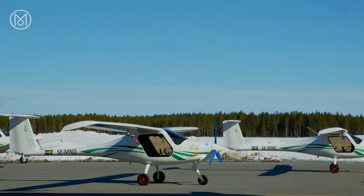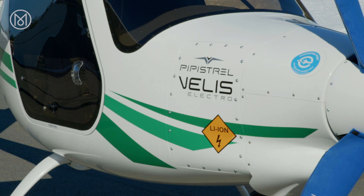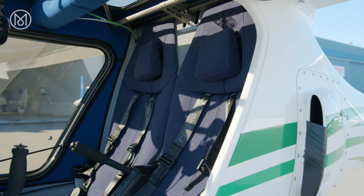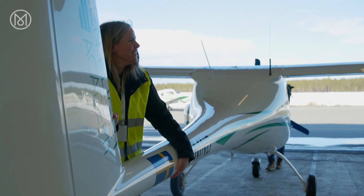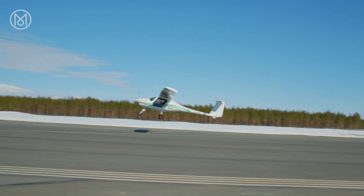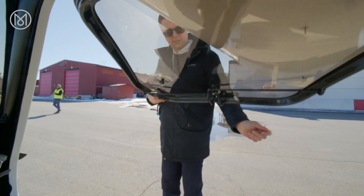The school has three shiny new Pipistrel Velis Electros, the first electric plane to be approved for use in Europe. The tiny two-seater weighs 400 kilograms, can be wheeled out of the hangar by hand, and is designed to be as aerodynamic as possible, with a pared-down cabin that's not built for the big-boned.